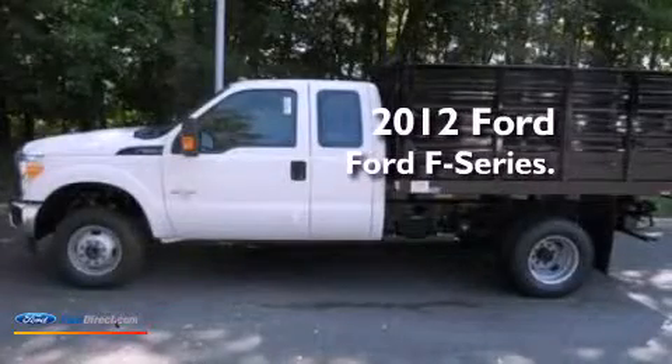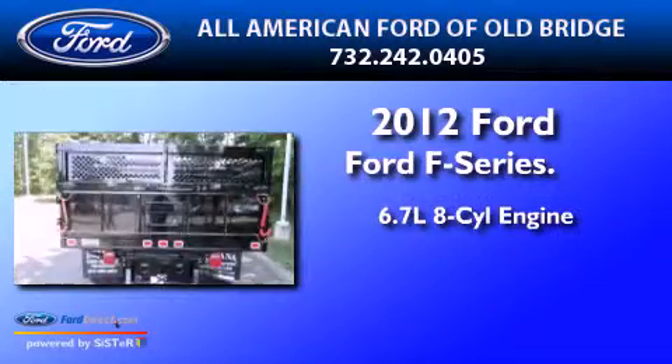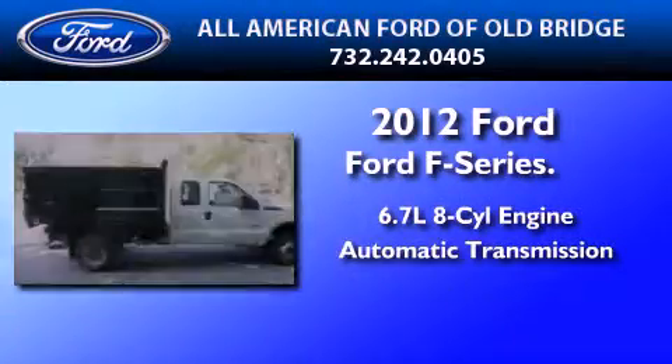This is a brand-new 2012 Ford F-Series. It features a 6.7-liter 8-cylinder engine, an automatic transmission, and 4-wheel drive.